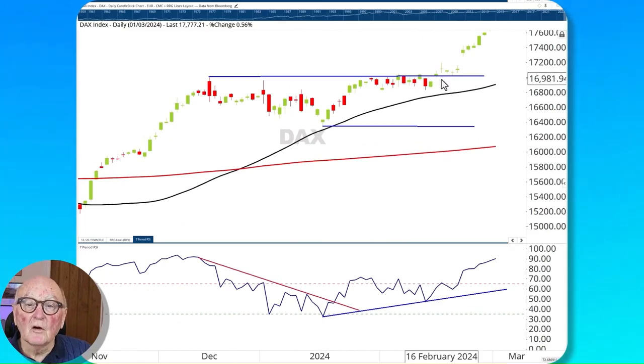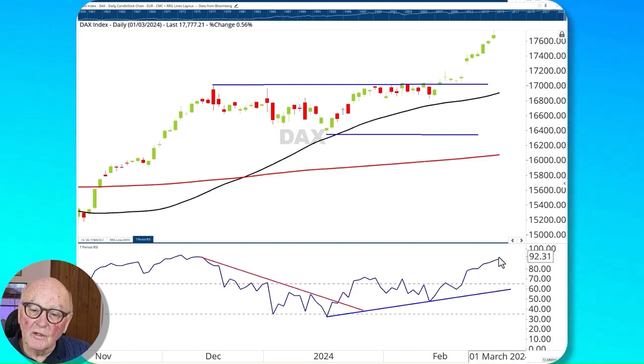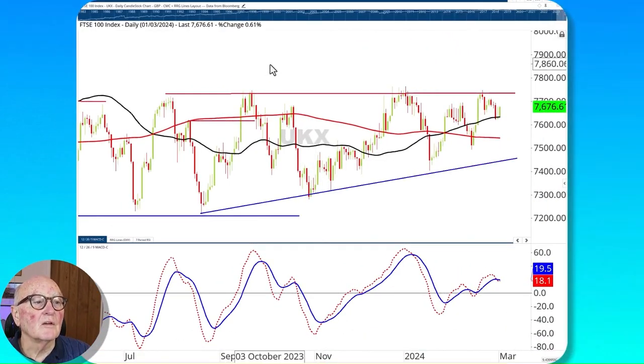We saw the breakout we were expecting on the DAX and it's now shot up strongly since then. The RSI shows very strong momentum, pointing upwards and gaining power. I know it's a high reading — above 90 — but the direction is upwards. On the MACD the gap is widening, so this upswing is still in progress and not yet ready to halt, I do not believe.